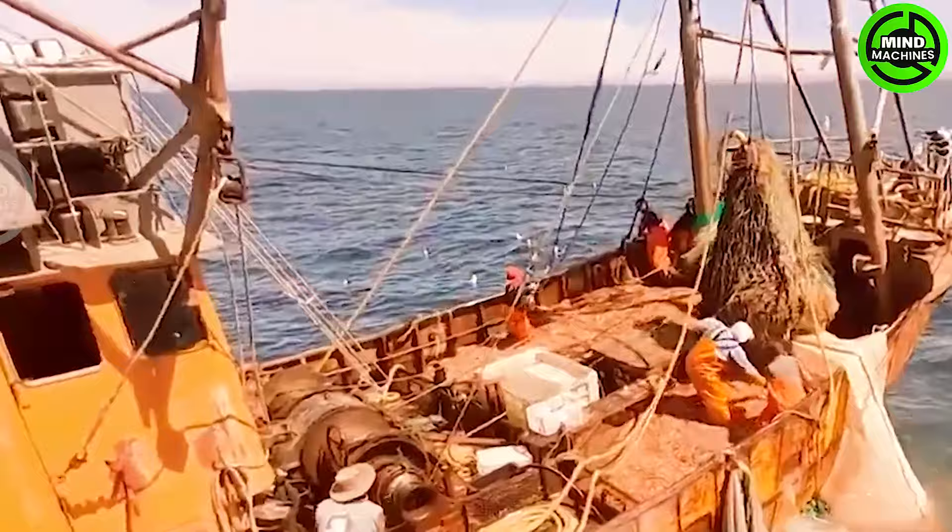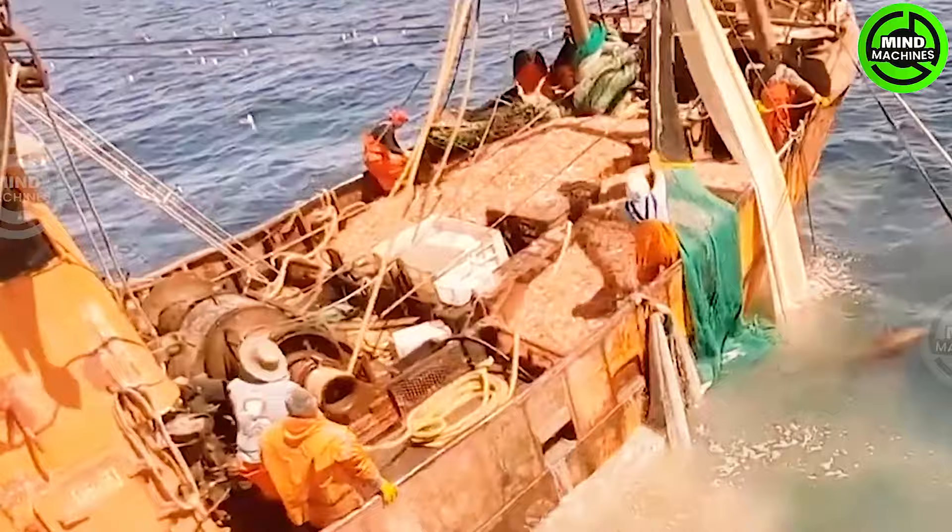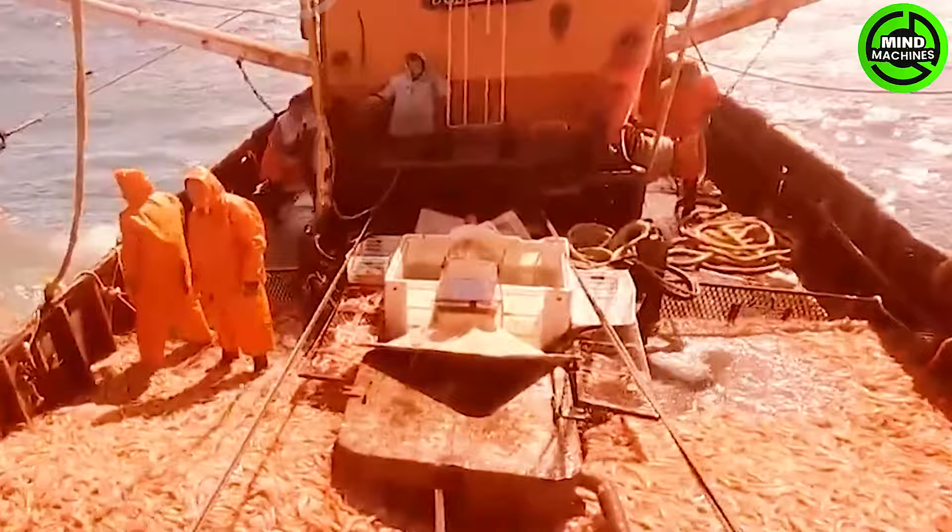Argentine red shrimp holds the highest value in the seafood industry, generating record-breaking foreign exchange earnings from exports and employment opportunities.